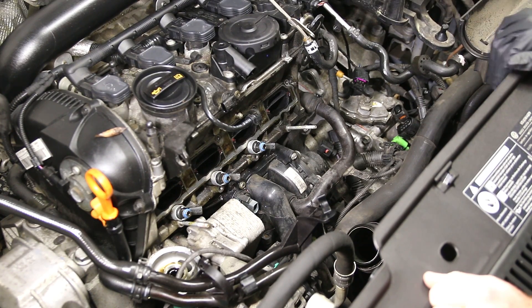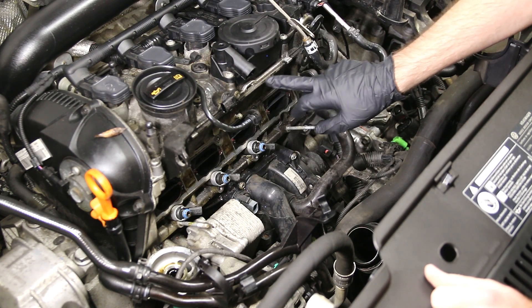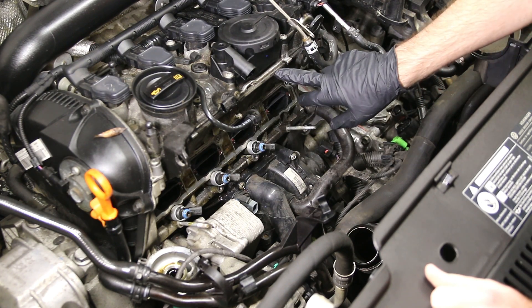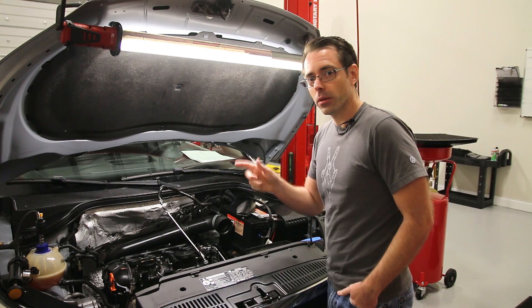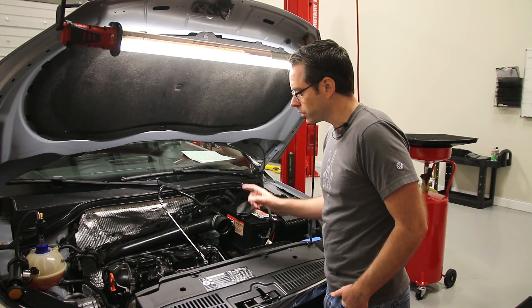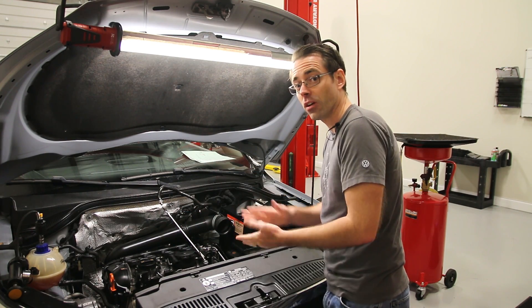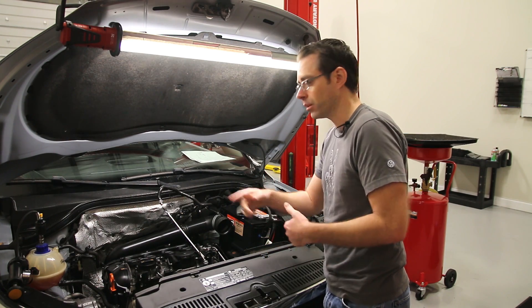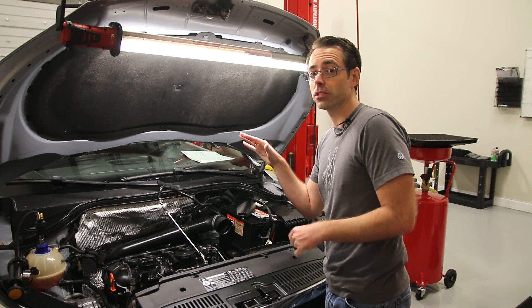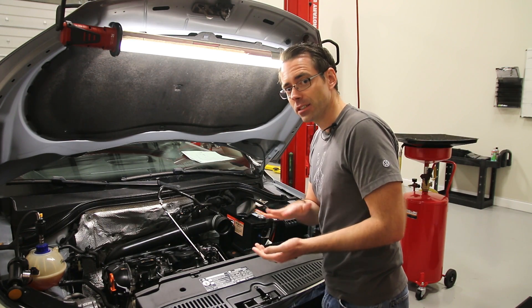We are going to be looking at a 2-liter turbo TSI engine — this is probably the most common Volkswagen engine of current day by far. This issue is common, which is why we're talking about it. On the Tiguan or 2-liter turbo TSI engines, the valve cover is also what holds the camshafts in place. It has an anaerobic sealant that runs around it which actually seals the valve cover — essentially your valve cover gasket — and that has a tendency to leak.